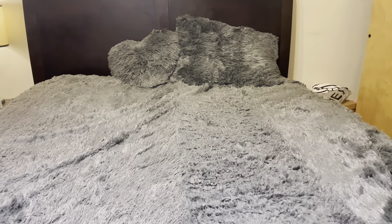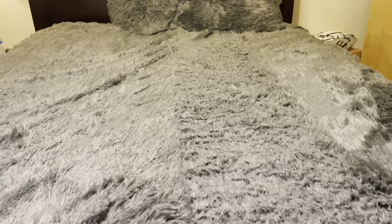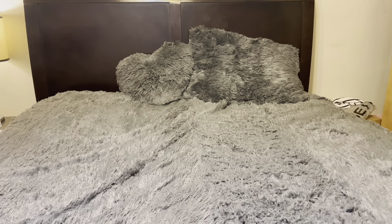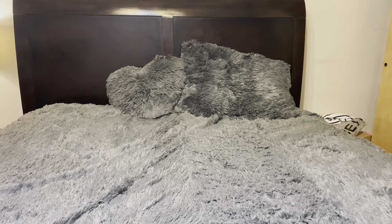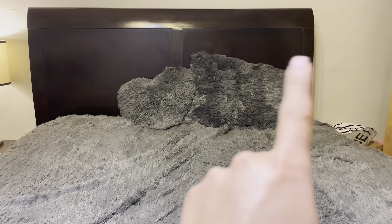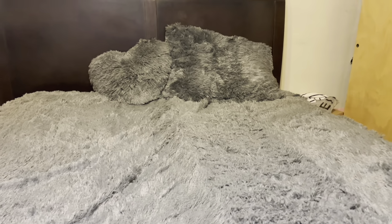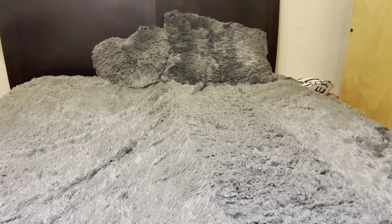Okay guys, I already put it on my bed and honestly it's super soft. It looks like this. I was thinking it wouldn't fit my bed but it fits perfectly. I just have one pillow, but I put the heart one here, so I need to buy another pillow. I received the best product at the best time — I think I'm ready to sleep under this super soft cover.